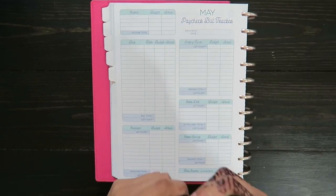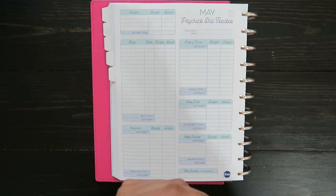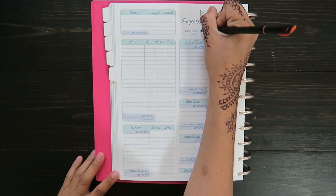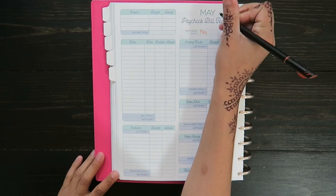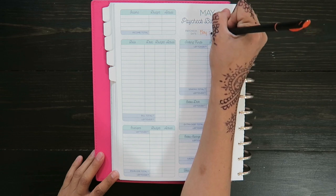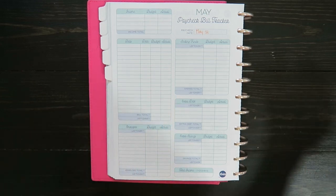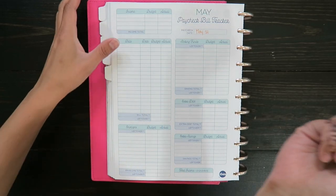Hey guys and welcome back to my channel. Today's video is going to be a paycheck budget with me and it's going to be for my fourth paycheck of the month, which I will receive on May 21st. I'm just going to get on and get started with it.